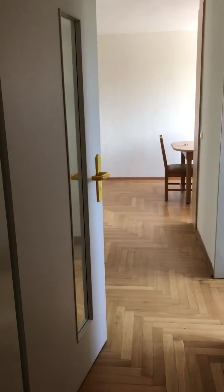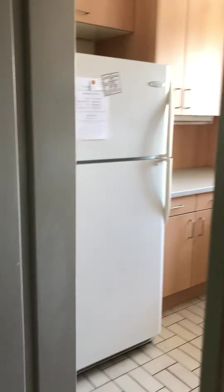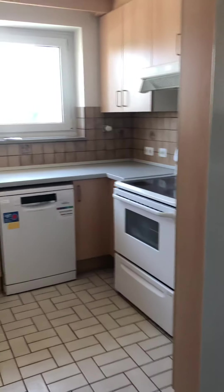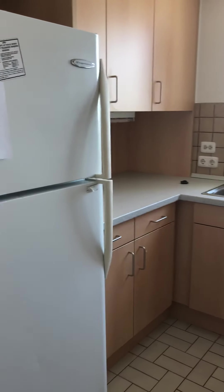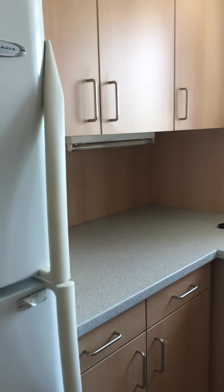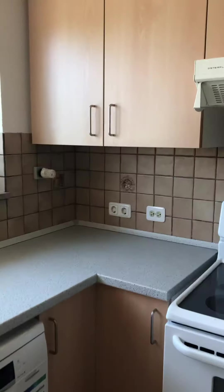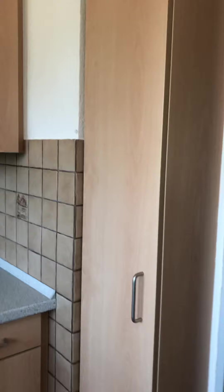And then we have another door. There's a door to the kitchen, so you can close it off. And there is no pantry, so... I think this is our pantry.